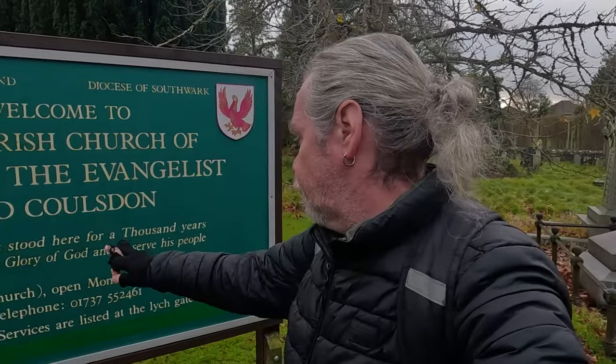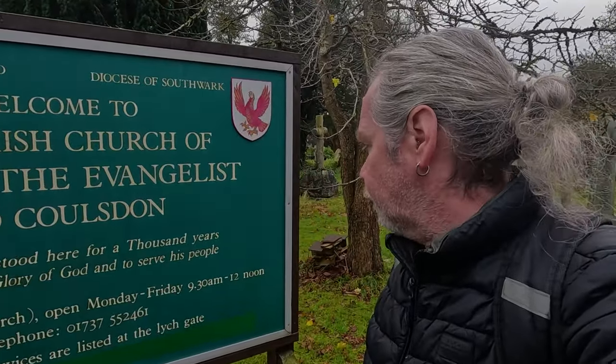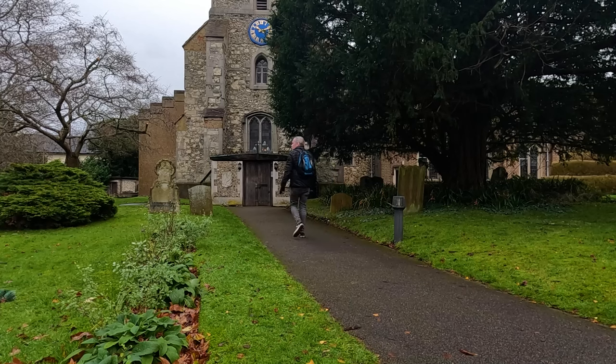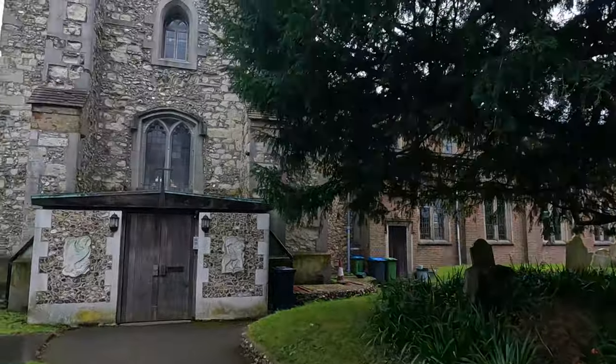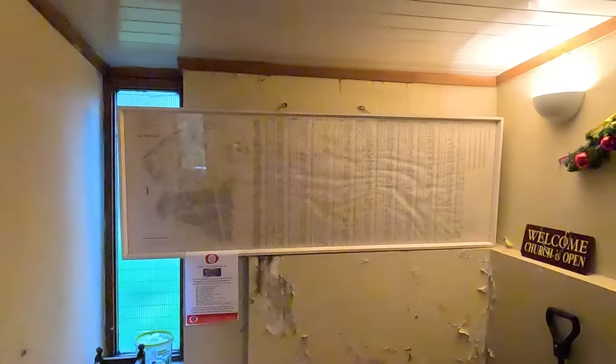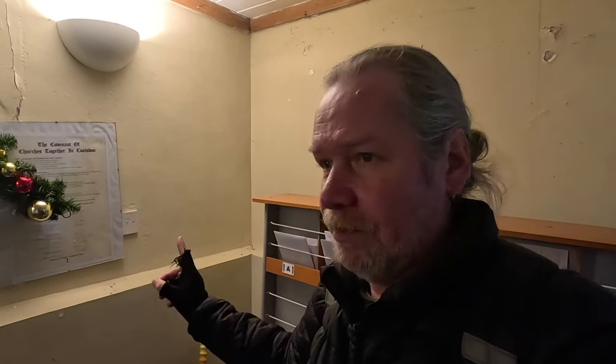Welcome to the Parish Church of St John the Evangelist, Old Coulsdon. The church has stood here for a thousand years to witness to the glory of God and to serve his people. There are people in the church so I won't go in. This part of the wall here goes right back to the 11th century, and it's on the site of an earlier wooden structure going way back to the 6th century.